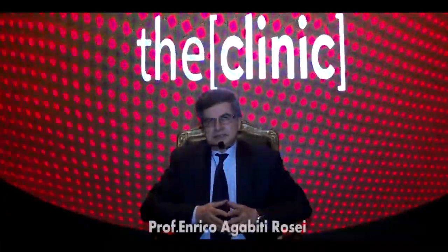Dear colleagues, dear friends, good afternoon. I'm glad to be here in Cairo for this important meeting.